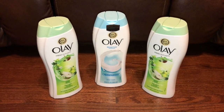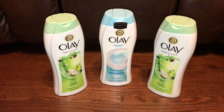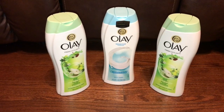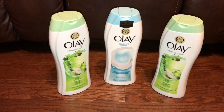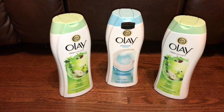Hey guys, it's me again. I wanted to show you this quick deal. If you have the Walgreens app, make sure you clip the $9 off of three Ole body wash coupon. Next week's deal is you get a dollar in rolling rewards back.